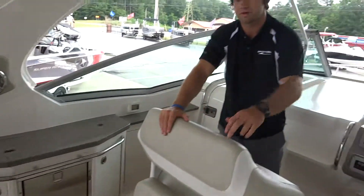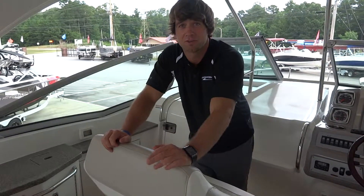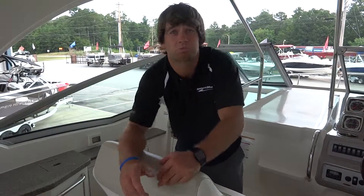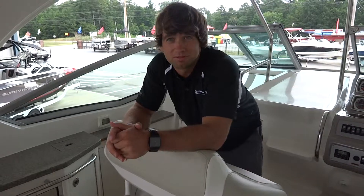This boat is priced to sell — we've got it listed right at $162,000. That is really aggressive on this boat, so please come by, give us a call, and we'll be glad to walk you through it. Again, my name is Cory and this is MarineMax in Buford. Thank you.